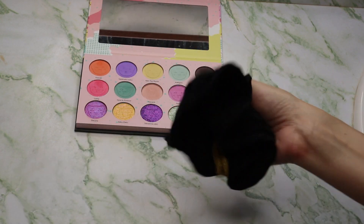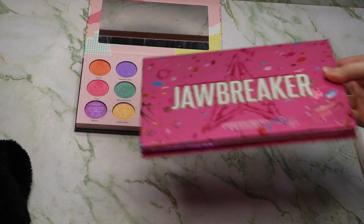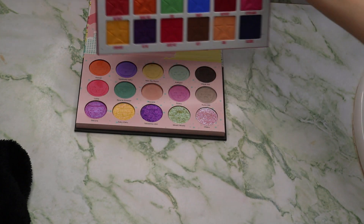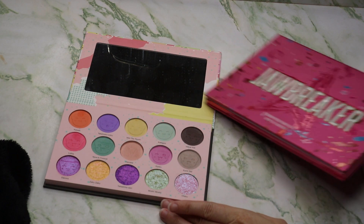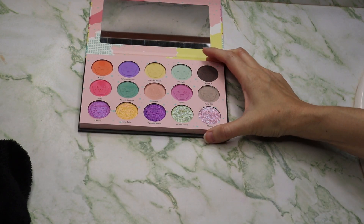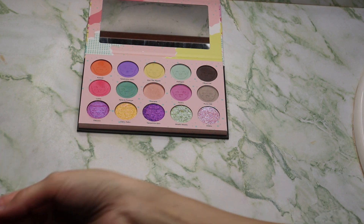I do have my Fabletics makeup removing cloth here to get fingers and stuff clean. I will be doing a comparison video right after this with the Jawbreaker palette because people asked how comparable it is between the two. I think they're pretty comparable. We'll do swatches inside and video outside so you can see what it looks like in natural sunlight. I will do shaded tree cover as well as direct sunlight so you guys can see what the swatches look like.